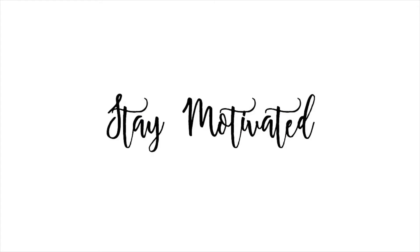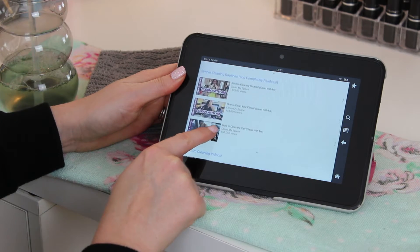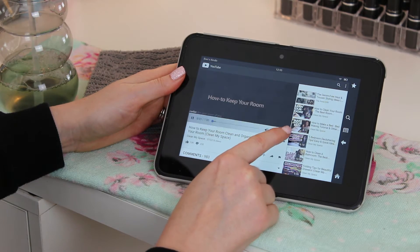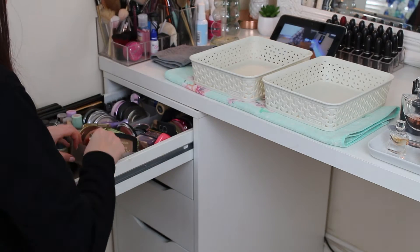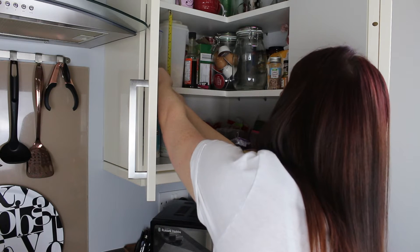Just lately I've been obsessed with watching cleaning and organising channels, as I find these types of videos have helped motivate me massively. I'll list my top three favourites down below, but other ways I find help motivate me are podcasts or watching a Netflix series while I'm cleaning.